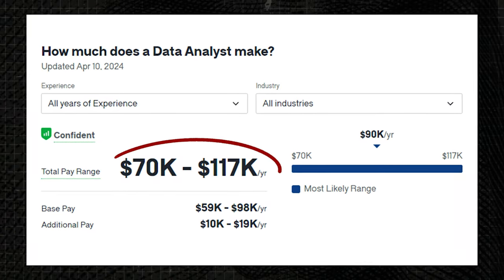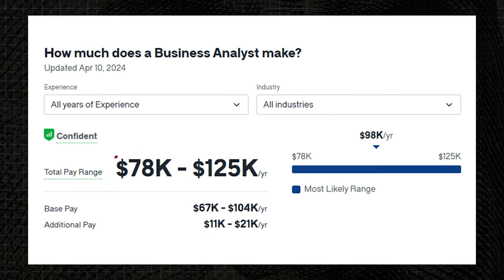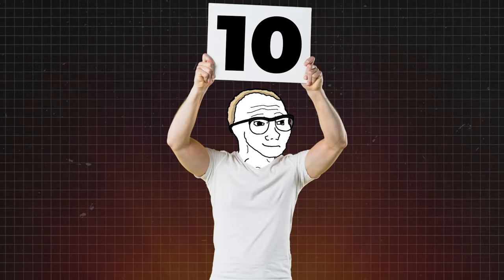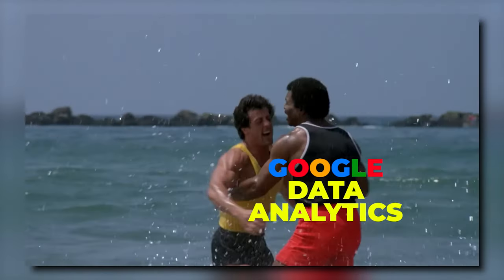Data analysts make really good money — $70,000 to $117,000 a year. Business analysts also make good money, $78,000 to $125,000 a year. Overall, this one is phenomenal. I'm actually going to give it a perfect 10 rating, and there are really only two on this entire list that I'm going to give a perfect 10 to. Google Data Analytics — absolutely phenomenal, one of my favorite certificates.